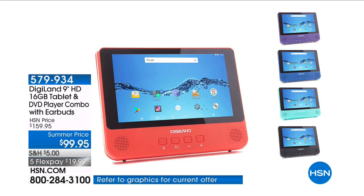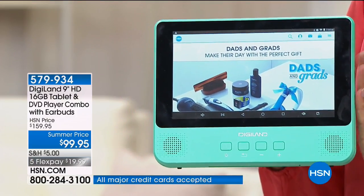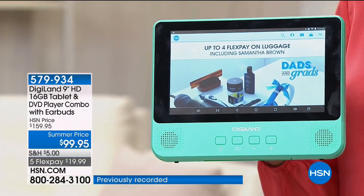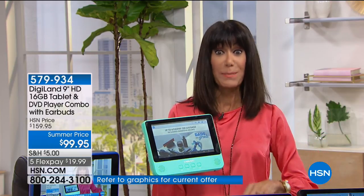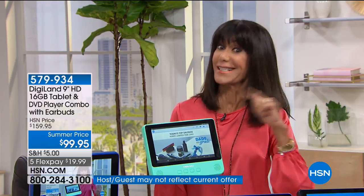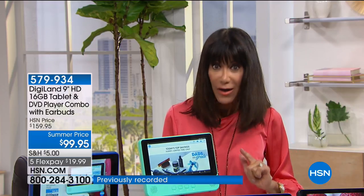Today I have the ultimate hybrid at the lowest price we have ever had from Digiland. First and foremost, it is a 9-inch, sleek, quad-core Android tablet, but it is also coming with a built-in DVD player. It comes with great bundle goodies — you get the earbuds, the AC adapter, and the headrest strap. Today it is the lowest price ever, from $159.95 down to $99.95 — we've taken $60 off — plus FlexPay.